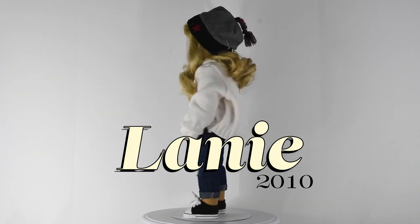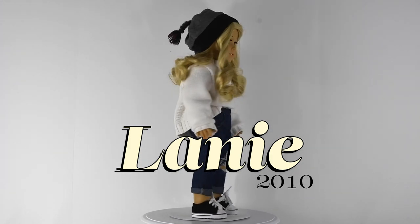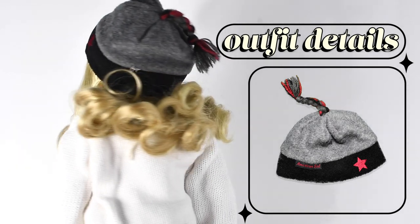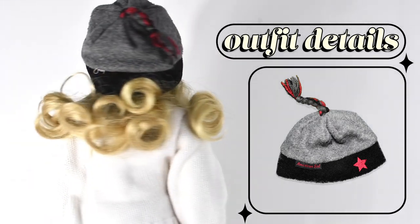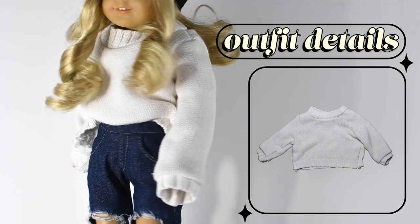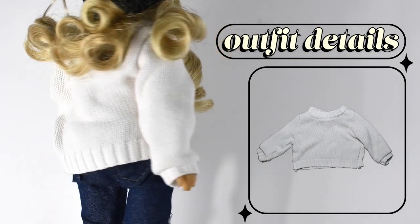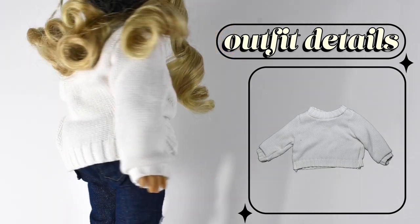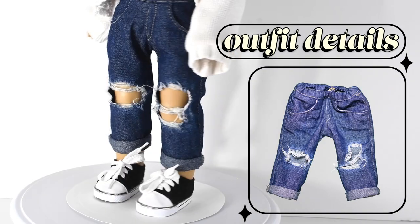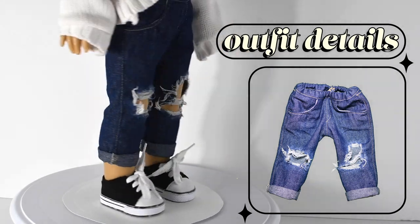Next up we have Lonnie, Girl of the Year 2010. I'm pretty sure I got her online and she is my first Girl of the Year doll. She's wearing a gray hat from American Girl, a white sweater that I found in a local shop selling doll clothes — so I'm sorry I can't really link it. Her ripped jeans are from Stitching Dolls and shoes are from Michaels.